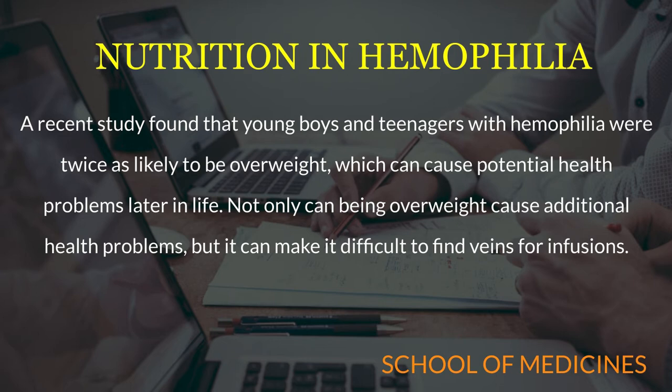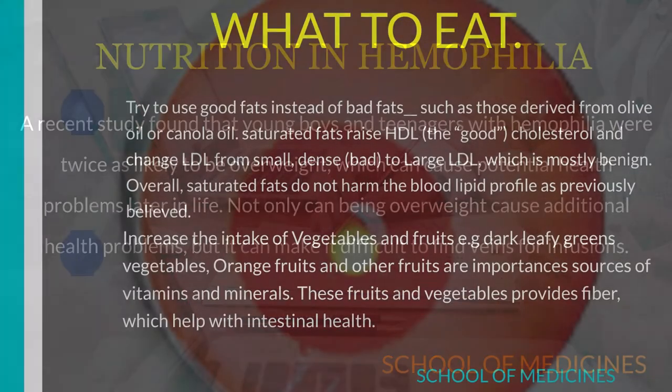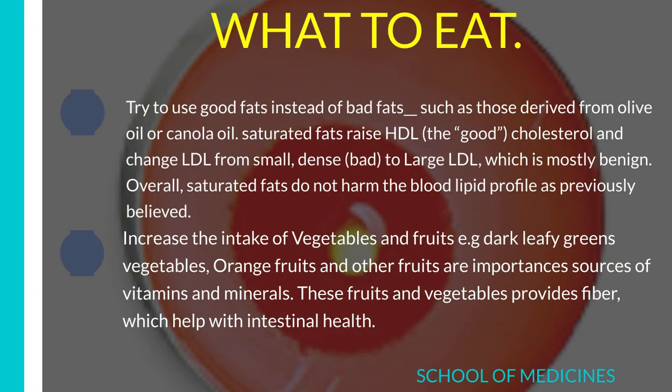Learn about different foods which help us to minimize the risks. What to eat: in hemophilia, there is no special diet plan; however, a good diet full of vitamins and minerals is very necessary for hemophilia patients.